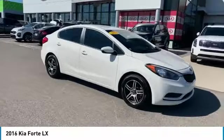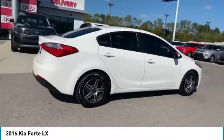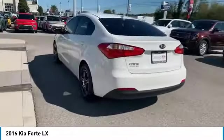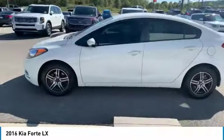Take a ride in the 2016 Forte. If you're looking for a trendy and feature-laden compact sedan, the Kia Forte is for you. It offers an exceptional combination of innovative design, high-quality engineering, and outstanding value.